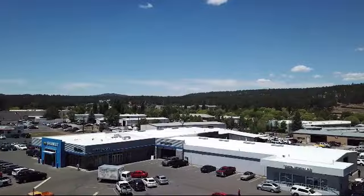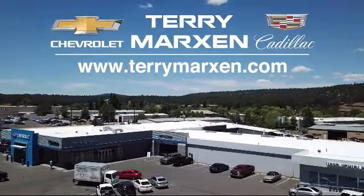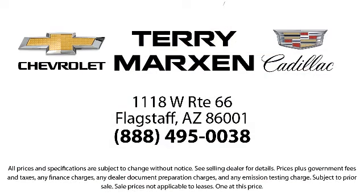We will not be undersold by any Chevy dealer in the state on the same make, model, equipment, options and year. Terry Markson Chevrolet Cadillac in Flagstown.